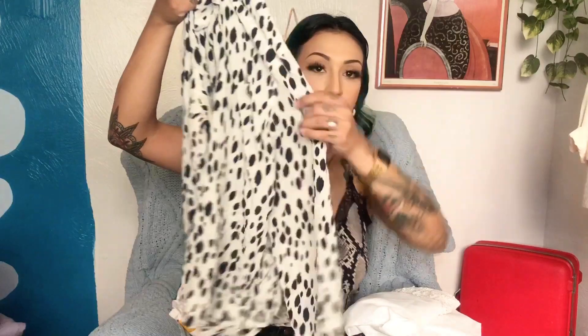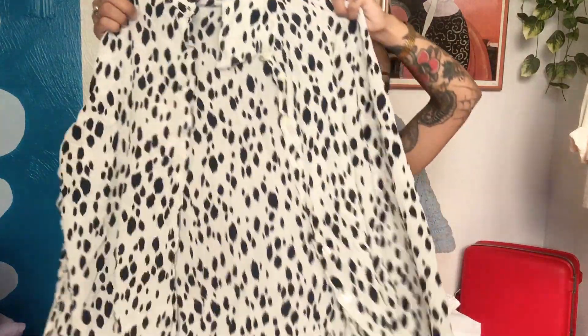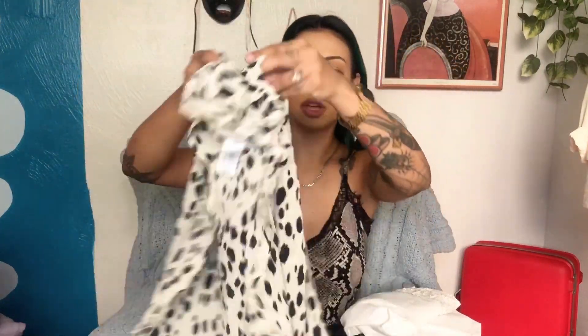I also found this 100% silk top — I thought it was more of a trendier piece but I really like the pattern on it. It's kind of like a dalmatian pattern, super cute. When I saw this I thought about my Pinterest board, so I had to take it.